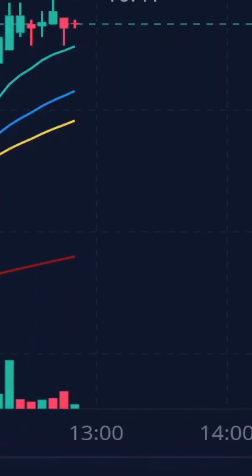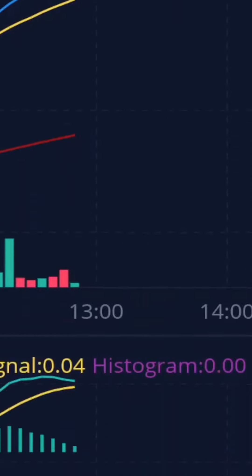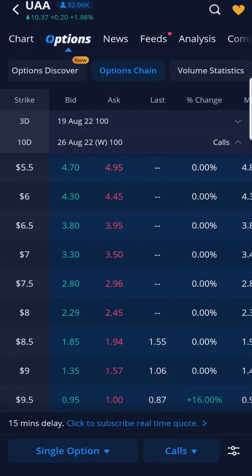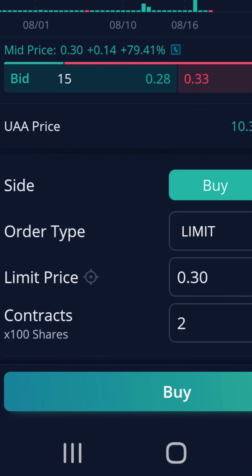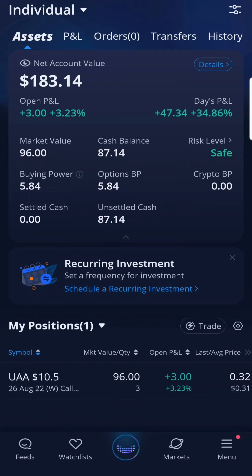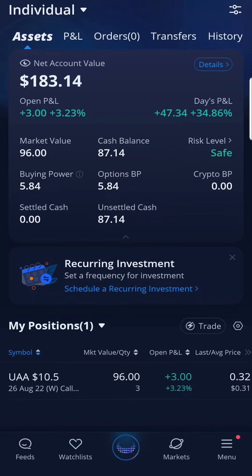I placed calls on Under Armour. Based on the chart and indicators, the green 13 EMA is above the yellow 48 EMA and red 200 EMA. MACD is above the signal, and from the stochastic RSI, the green is below yellow meaning it is oversold — all good signs to buy a call. I bought 2 call contracts at the strike price of $10.50 expiring August 26, 2022, with a limit price at $30. Later I bought an extra call of Under Armour (UAA) when I saw it trending up, bringing my new average to $31 for 3 call contracts. Overall I had a great Tuesday coming back with Snap.